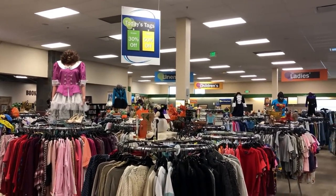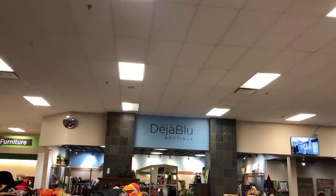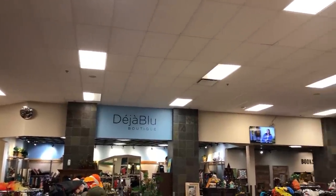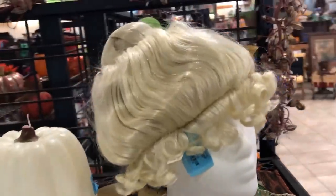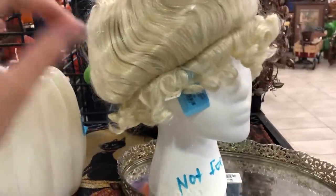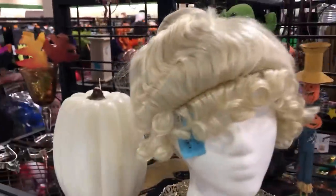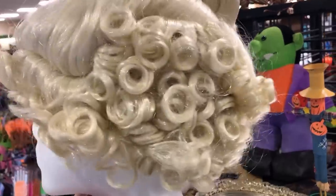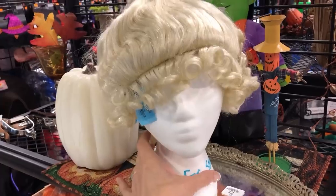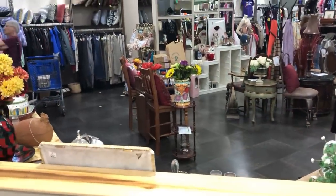My regular YouTube friends may have connected the dots - this is the one that has the Deja Blue section where they tend to put what they think is more valuable vintage and whatnot. They are in full Halloween mode with decorations and items for sale. I wanted to show you guys this wig - it's kind of cute, it would be really good for a historical outfit. It's only $5.99. I think I might actually buy that.